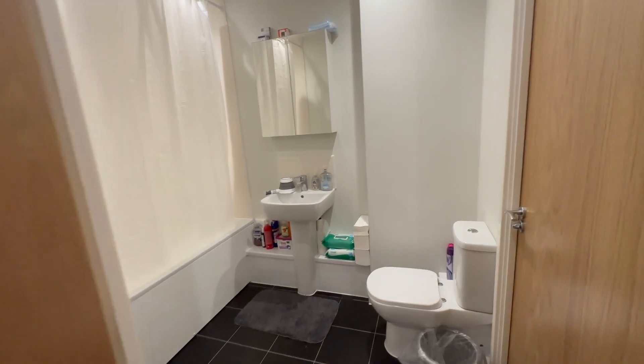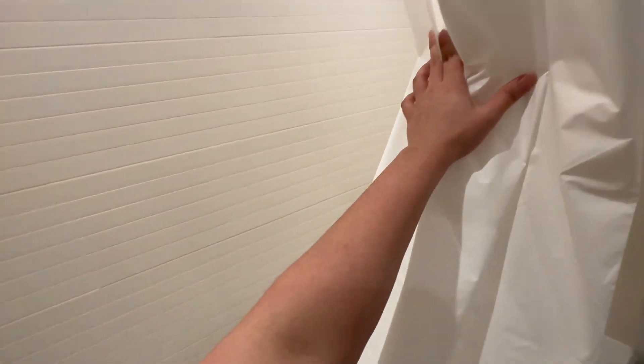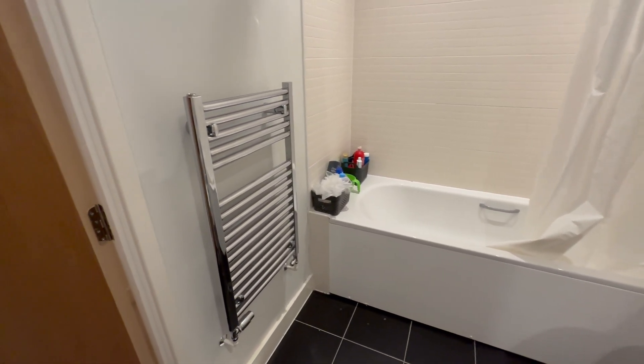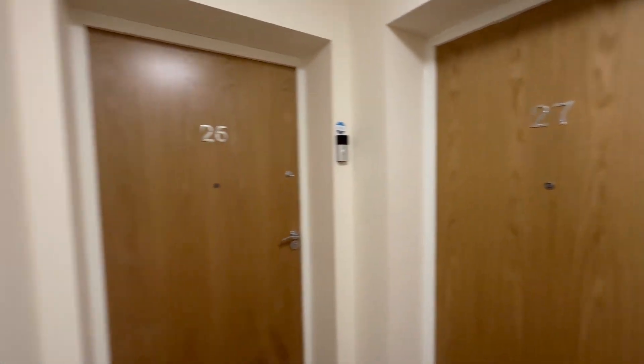I'm going to take you now to our main toilet. As you can see we've got a toilet, a bathtub, and a shower. When we moved in this pole wasn't there, so we had to struggle with water splashing on the floor. We bought this extendable pole — I think it was from IKEA. We've got all our stuff just next to the bathtub. I keep my weighing scale here to monitor my weight. We actually live on the second floor of the building.